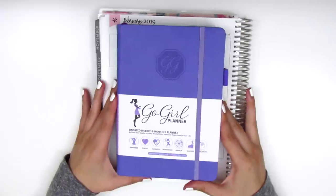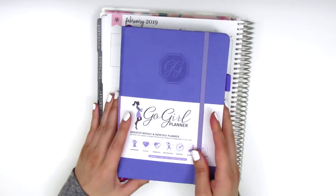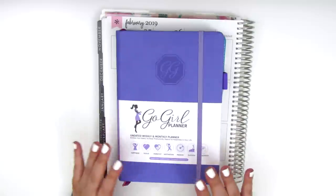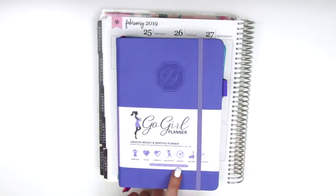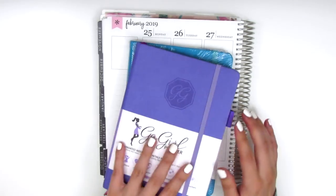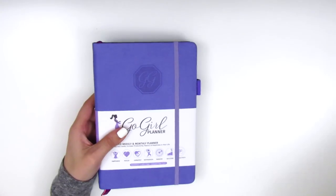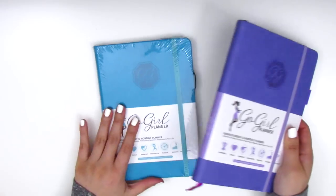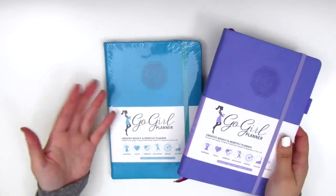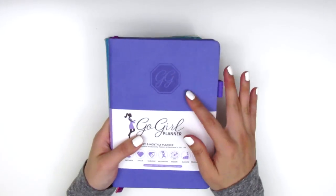The last thing I have for this haul is actually a planner. This was sent to me by the company Go Girl and they sent me two different colors — this purple and this turquoise color. I just have my Erin Condren behind for sizing reference, so you can see how big it is — it's just slightly smaller than my Erin Condren. It says compact size, 7.5 by 5 inches.